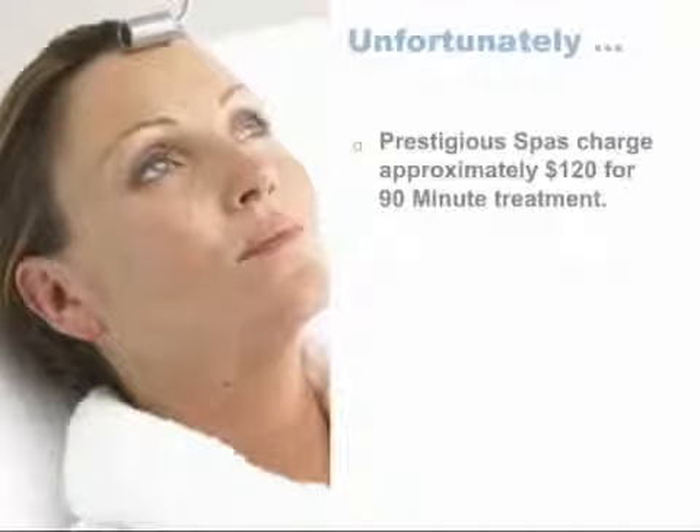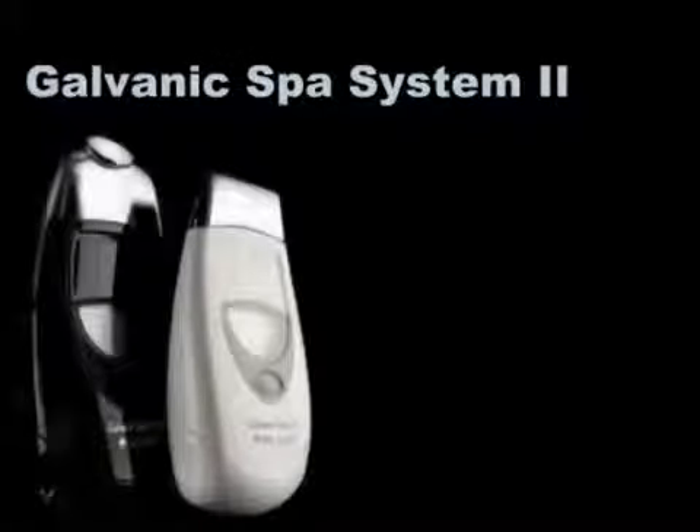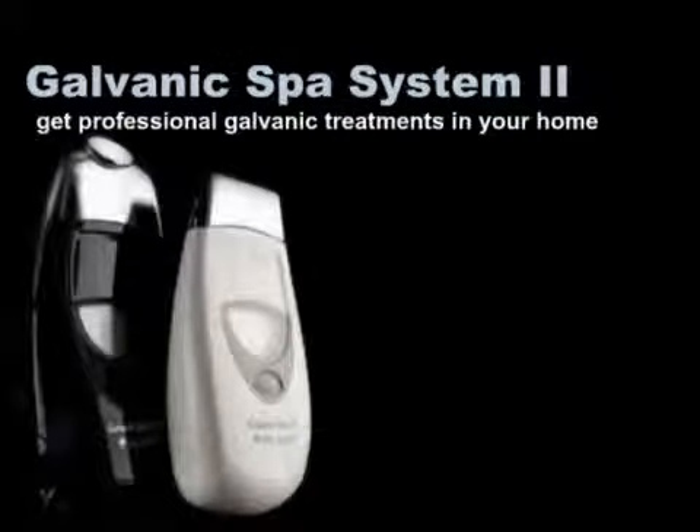The only real downside to Galvanic treatment has been the expense, often $100 or more per treatment, and of course finding time to set and keep regular appointments in a spa. But now there's a better way. With the NuSkin Galvanic Spa System, you can have all the benefits of professional Galvanic treatment in your home at a fraction of the cost.